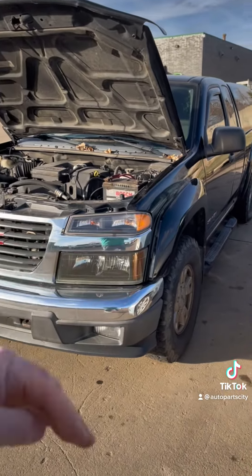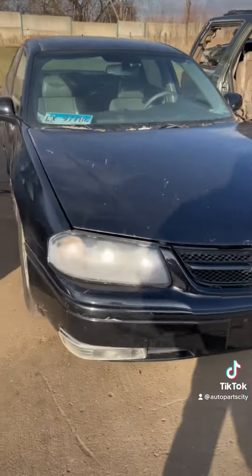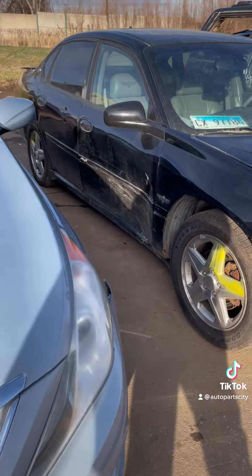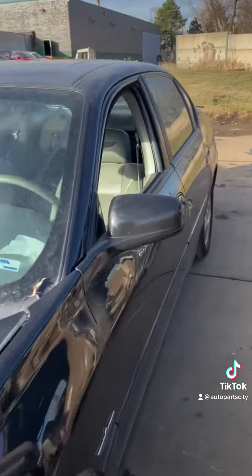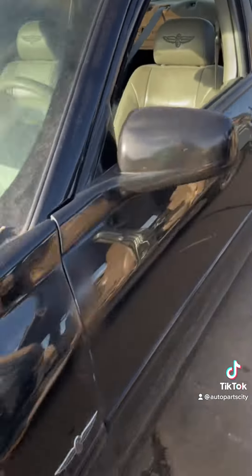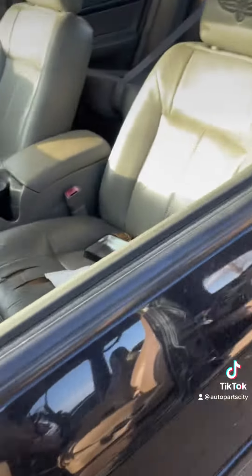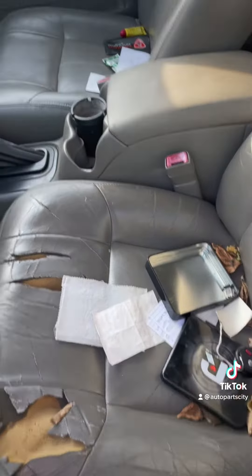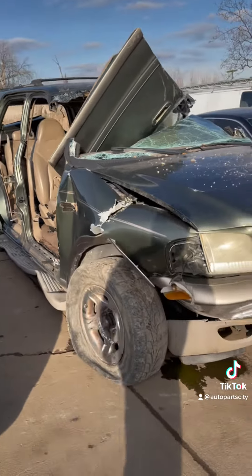I don't have a key for the Sonata so I can't find out about it. This Impala is smashed — it says Indianapolis Motor Speedway on the fender and on the seats, so if this is like a real thing somebody let me know. This Eddie Bauer Expedition has seen better days.